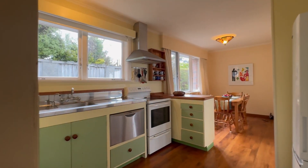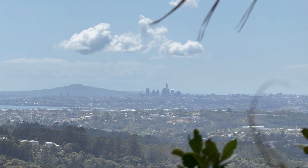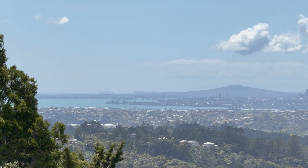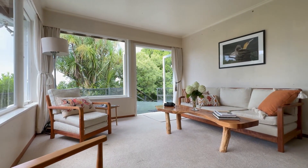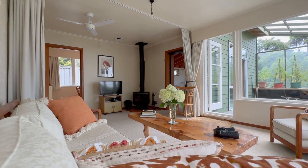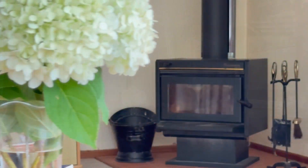By now I'm sure you're starting to appreciate the thought that has gone into taking advantage of the northerly sun-drenched aspect and the wonderful view that accompanies it, which brings us nicely to the lounge. A beautiful family room with which to enjoy the wonderful indoor-outdoor flow onto the deck. What family lounge is complete without a wood burning fireplace?